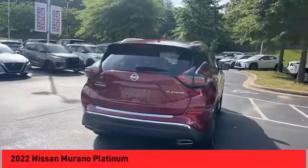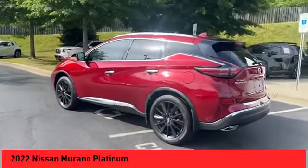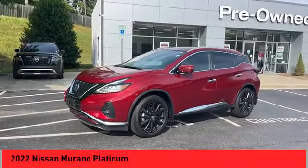You are going to love the 2022 Murano. The peace of mind of award-winning safety, including a five-star rating for side impact crash safety, comes standard with the Nissan Murano.